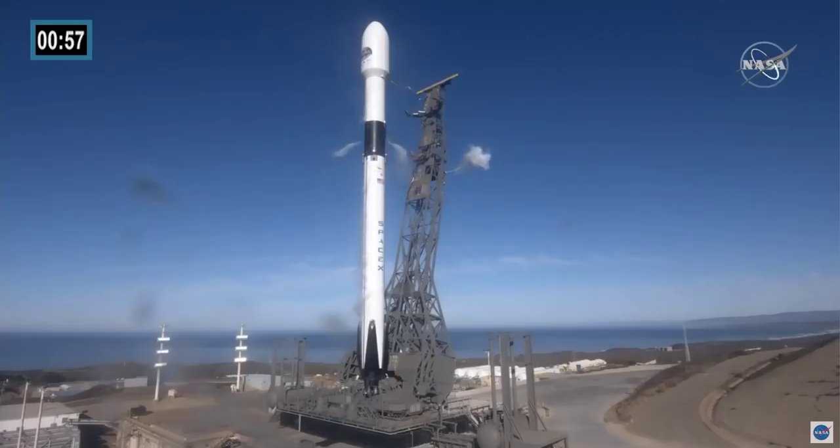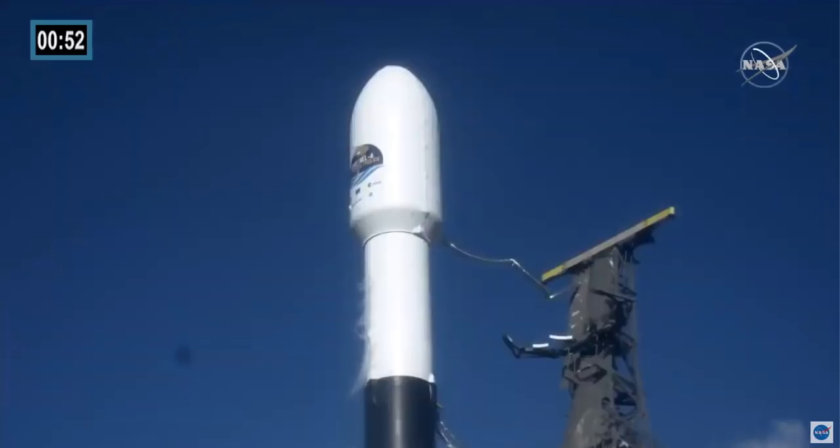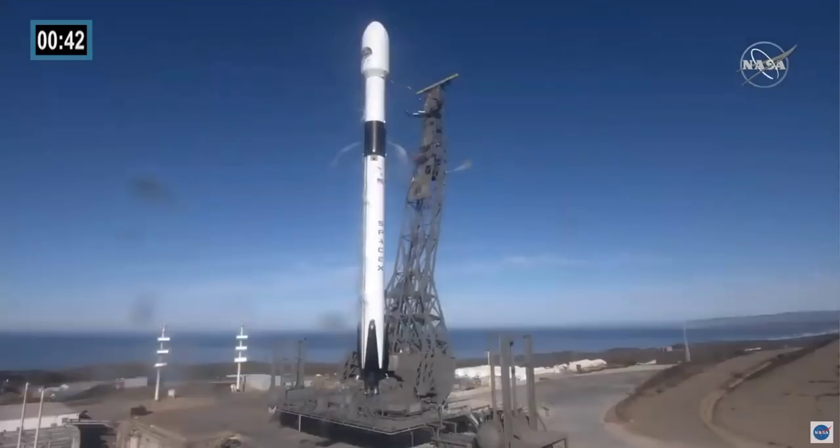Falcon 9 is in startup. The launch director is go for launch and landing. You may notice some water beginning to flood the pad — that's very intentional. That's actually a sound suppression system that occurs to allow the vibration of the sound to be suppressed, and it also helps with some cooling as well.